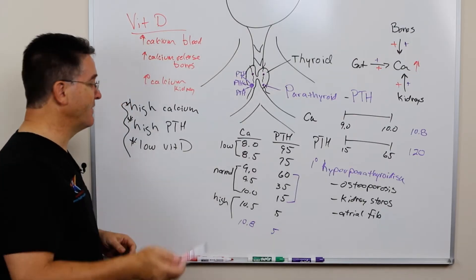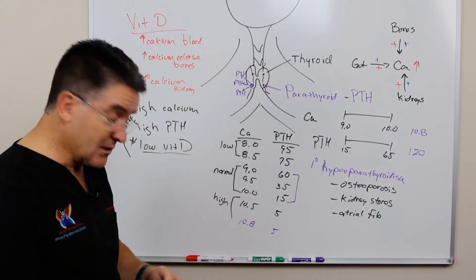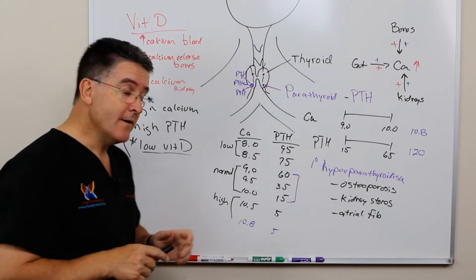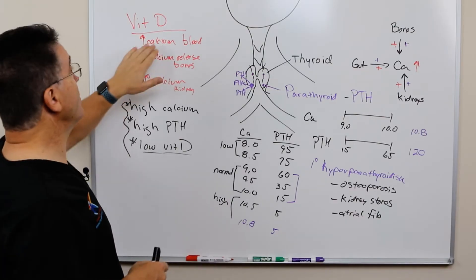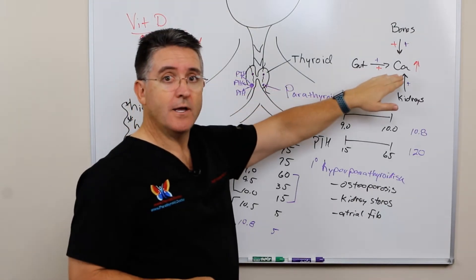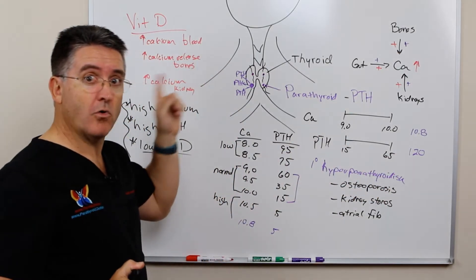Sometimes this can get confusing because people will pick up a low vitamin D and think they should supplement it. But if we go back, what would supplementing do? It would increase the amount of calcium in the blood. And if you already have high calcium in your blood, you do not need any more vitamin D.